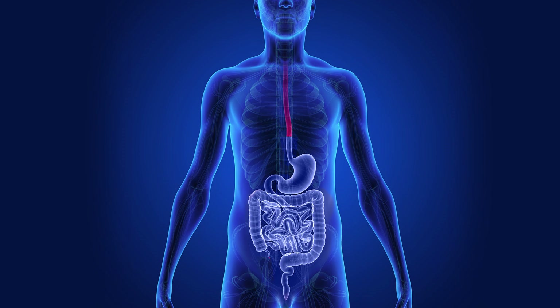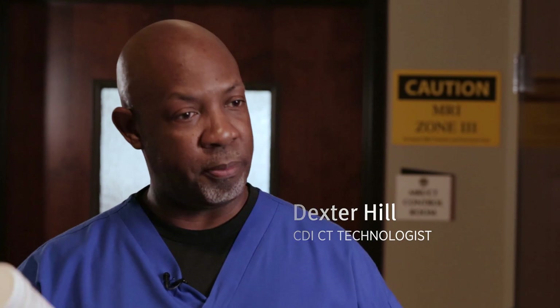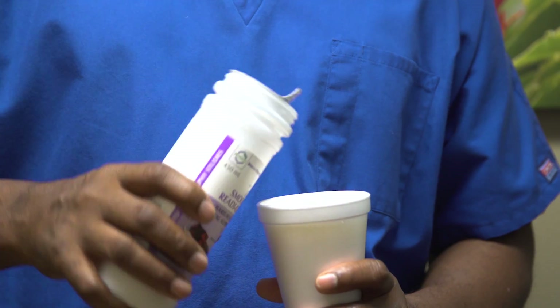One type of contrast is oral, so you drink it. The medication highlights your GI system — the stomach and the small and large intestine. The smoothie, I guess is what they call it, you have to drink a couple of bottles of this starting two hours before your exam time. You can refrigerate it; some people say it helps it go down a little bit better if it's refrigerated.